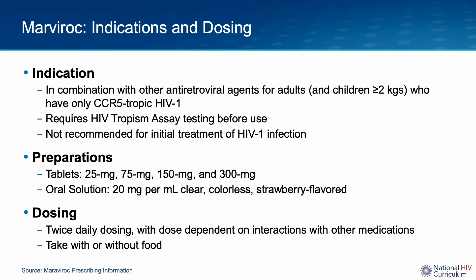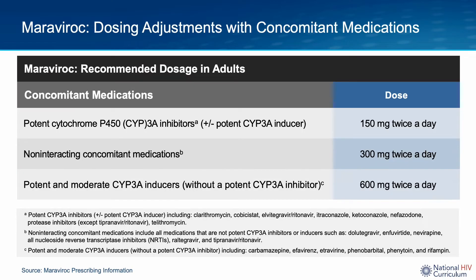Maraviroc can only be administered orally, either as a tablet or an oral solution, and it is dosed twice a day. This table demonstrates changes in dosing of Maraviroc when administered simultaneously with drugs that either inhibit or induce cytochrome P450. The standard dosage is 300 mg twice daily. However, the dose should be decreased to 150 mg twice a day if drugs given concomitantly are strong cytochrome P450 inhibitors. If the drugs administered concomitantly are strong cytochrome P450 inducers, then the dose of Maraviroc will need to be increased to 600 mg twice daily.